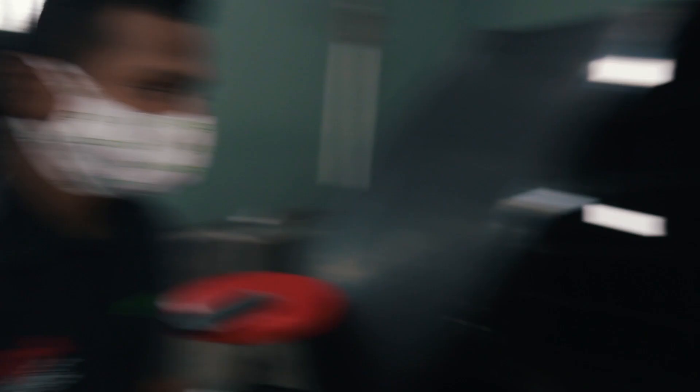Yeah, once I coat it and apply it the proper way it will last a long amount of time, but of course it has maintenance to go with it as well. And of course all the maintenance adds time, so it's professional detailing — around $65 to maintain details.